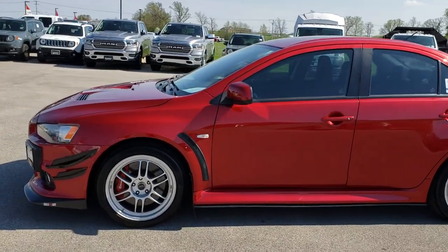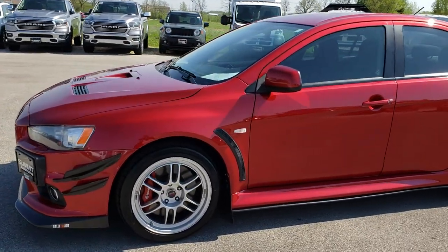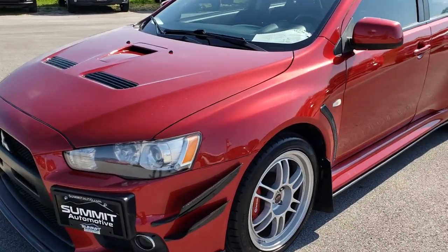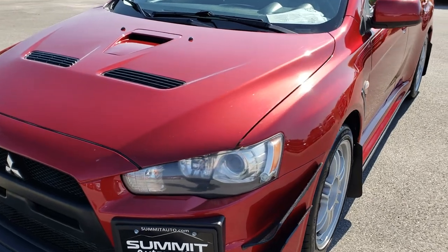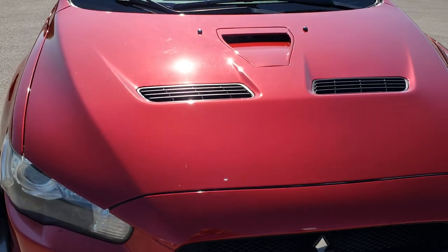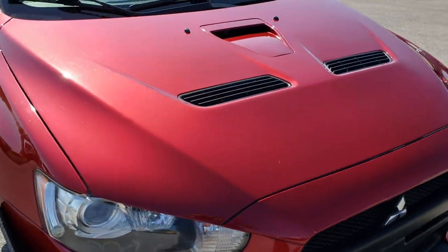This is stock number 9547. We are here at Summit Automotive in Fond du Lac, Wisconsin, your new and used sports car headquarters. Today we are checking out this super clean 2010 Mitsubishi Lancer Evolution. This is a GSR.